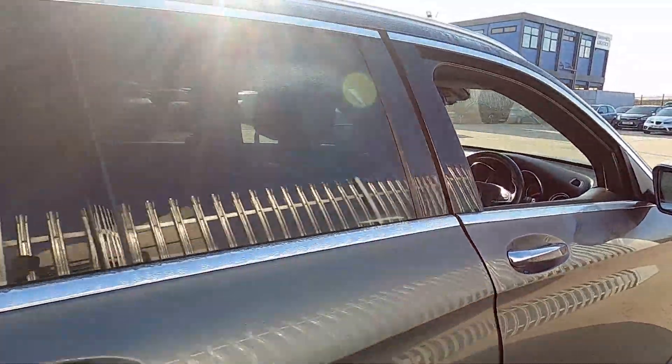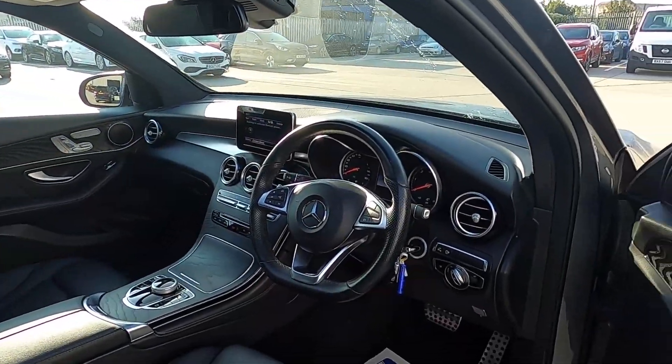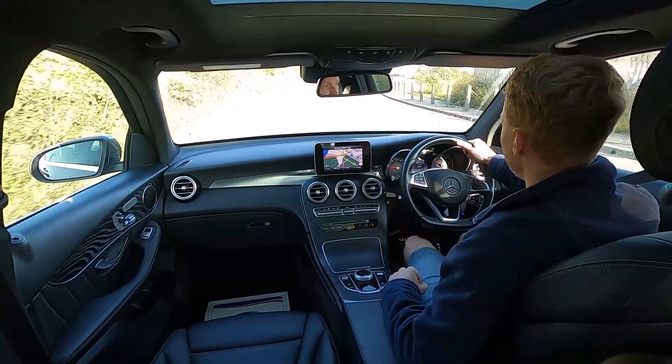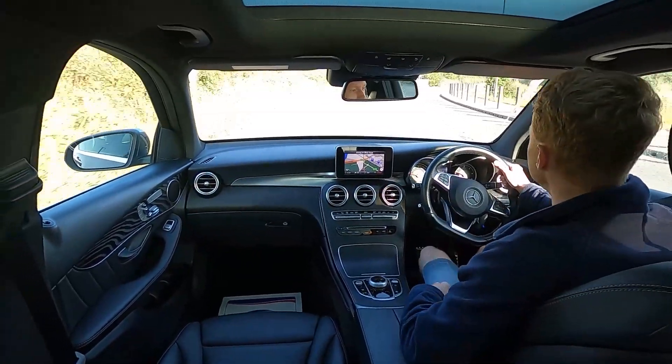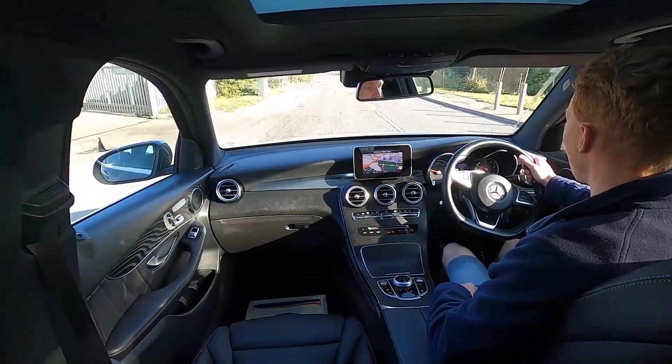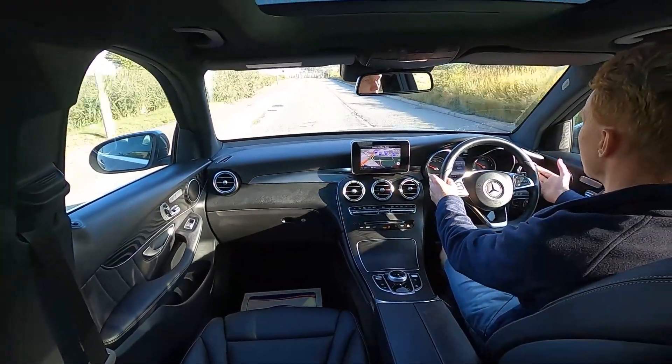So now let's jump in and take it for a drive. This is the Mercedes-Benz GLC 250D AMG line and it has a 2.2 litre diesel engine that pushes out 201 brake horsepower, so this car pulls away extremely well.